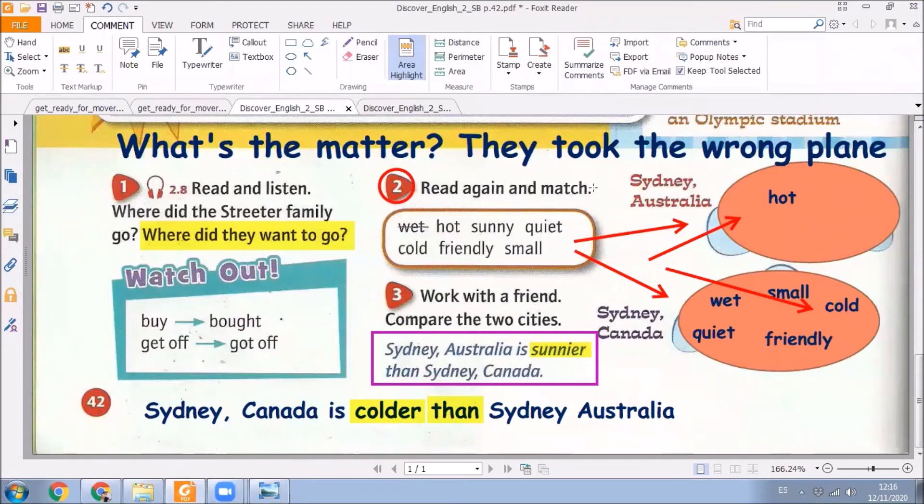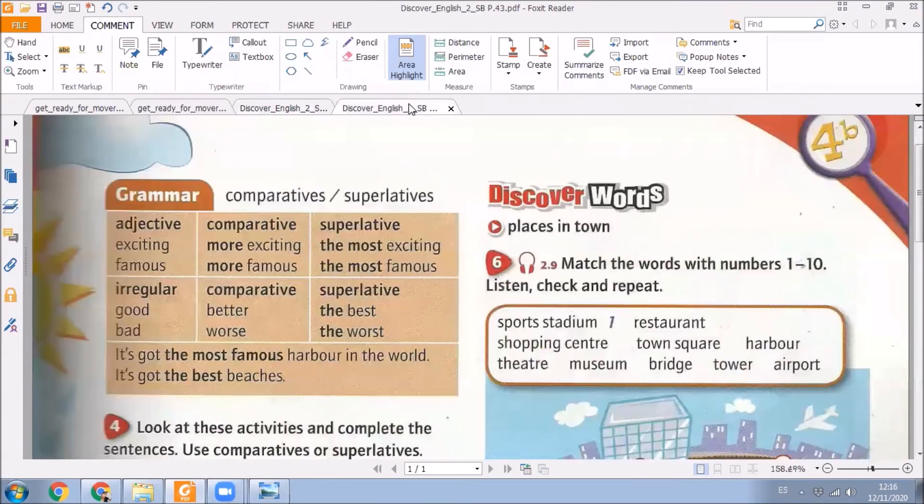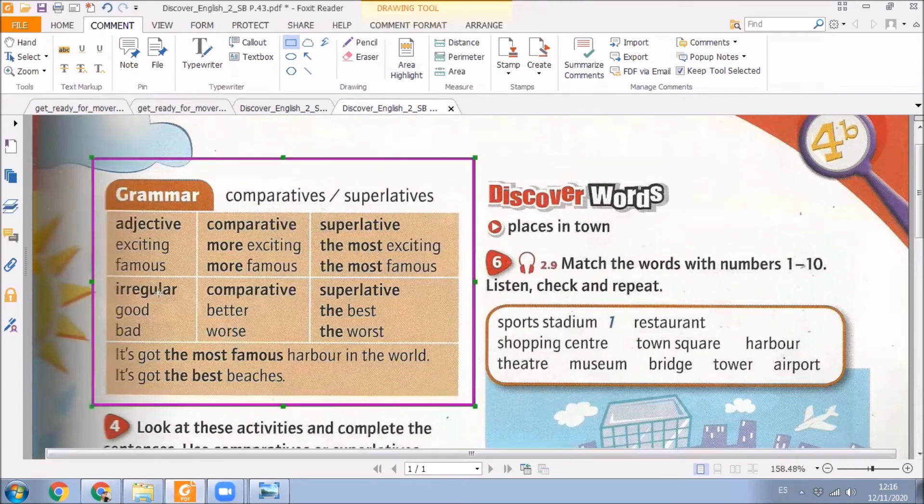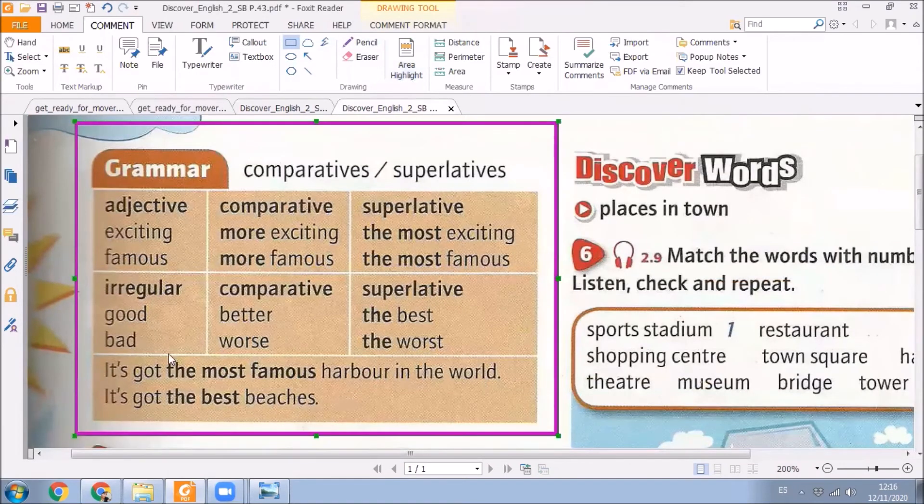Now that we have already finished with this exercise, we are going to page 43. And what can you see here? Very good — it's a grammar box. I'm going to explain this grammar box for you. Let's take a look at the examples first. It's got the most famous harbour in the world. Here we have 'the most famous harbour in the world.' Then: it's got the best beaches. Here we have 'the best.'